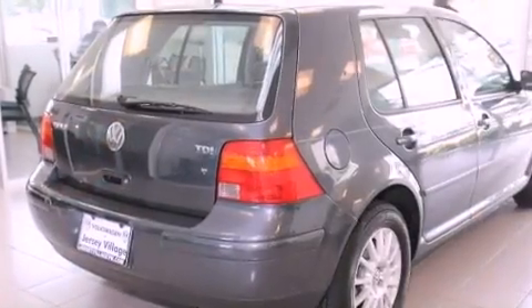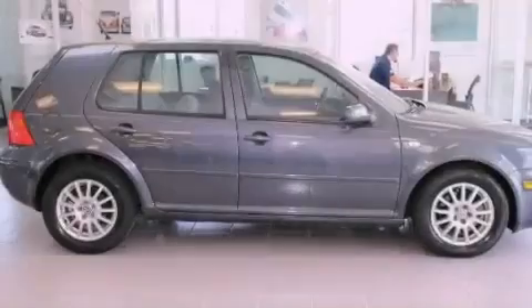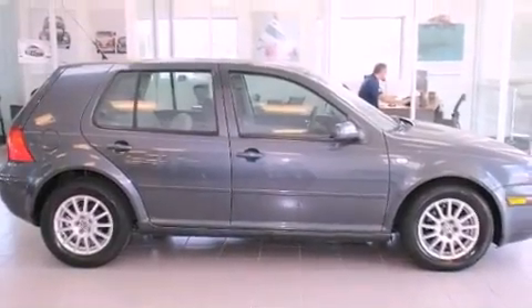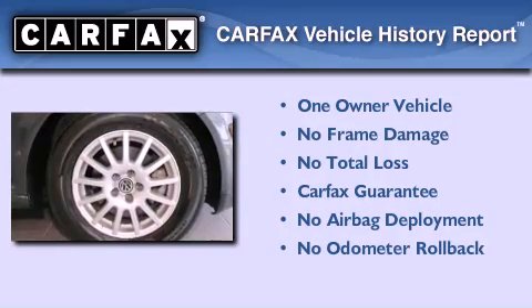With an EPA estimated rating of 43 miles per gallon on the highway, this automobile is clearly a fuel-efficient choice. This Volkswagen has had only one owner, and it qualifies for the Carfax buyback guarantee.